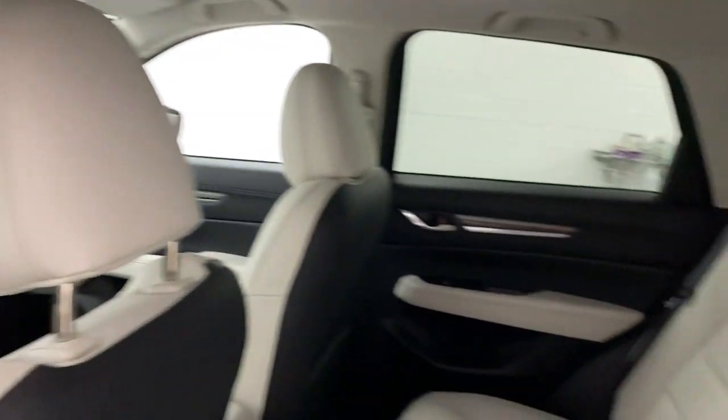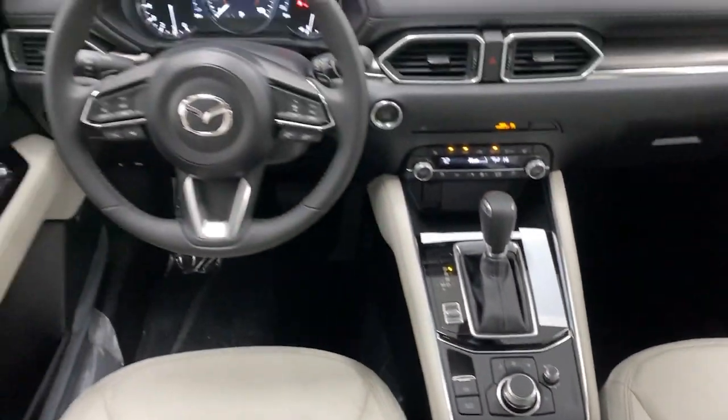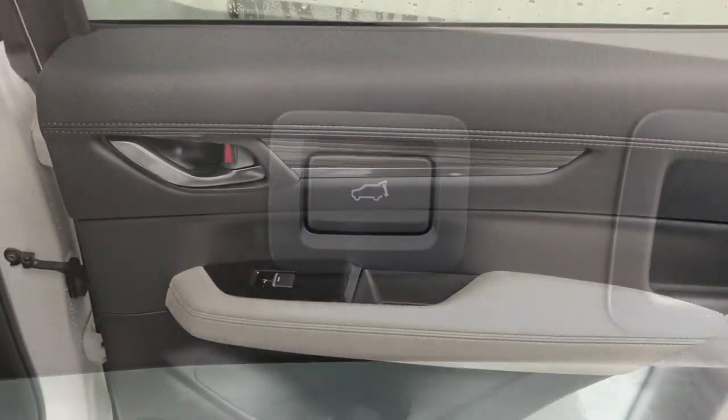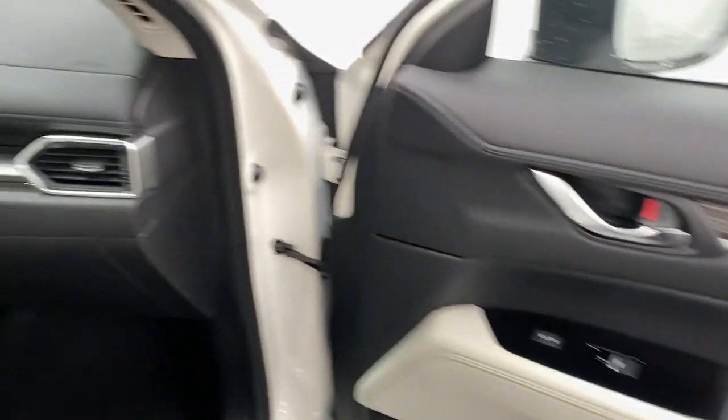Be excited about the journey in this comfortable and capable CX-5. Treat yourself to a test drive today. Our staff will toss you the keys and give you an outstanding customer experience. We'll see you next time. Bye.